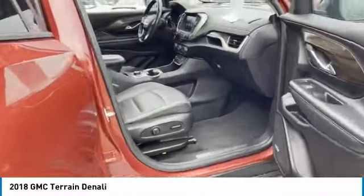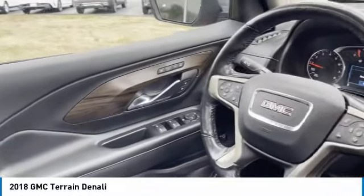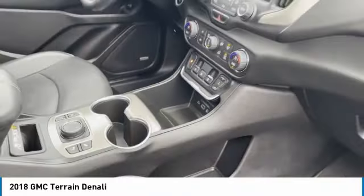Remote keyless entry, security system, cruise control, steering wheel leather wrap, bucket seats, leather seats, power driver seat, rear defrost. Come take a test drive today.